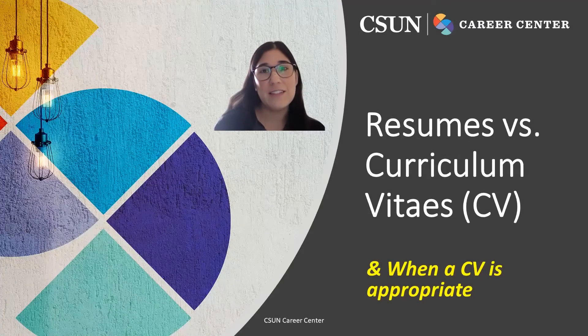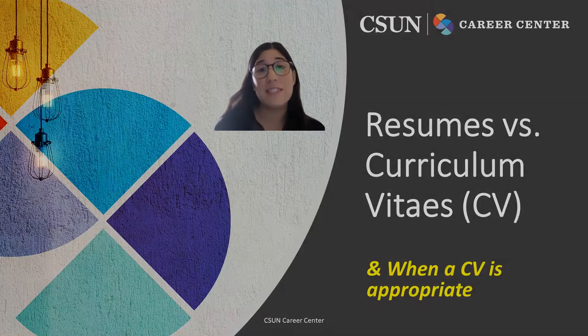Hello, it's Sherilyn again. In this video we're going to talk about resumes and curriculum vitae, also known as a CV, and when it's appropriate to use a CV instead of a resume.